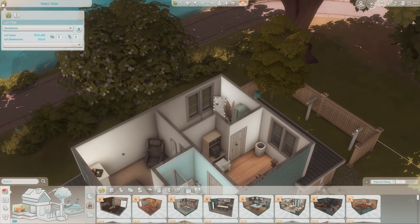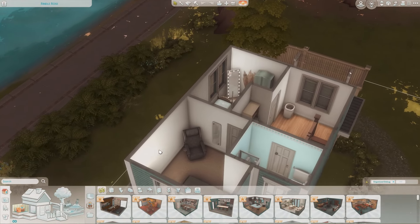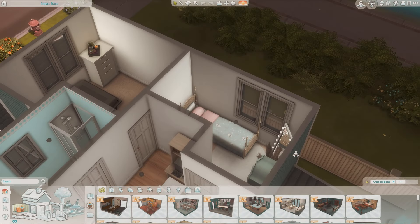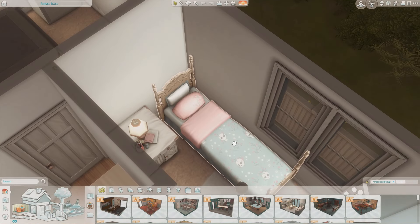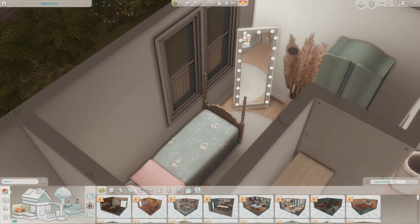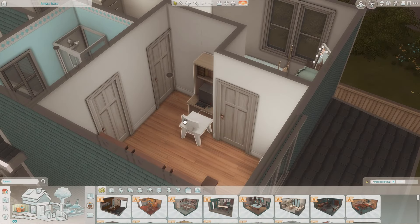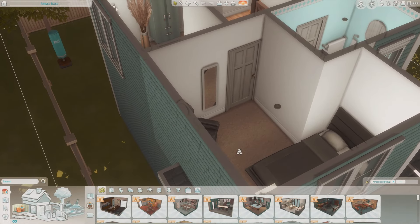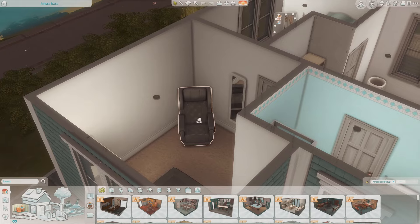It's 30,000 simoleons, so not quite a starter home, but an affordable family home. There's a teen's bedroom with a really cute bed — skulls with little plants and some makeup clutter. Over here there's a little hallway with a tiny desk and computer, a little bathroom, and the master bedroom. The house feels like a mix between furnished and a bit of a blank slate.